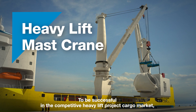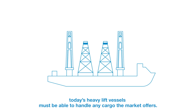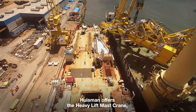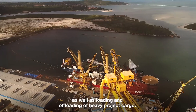To be successful in the competitive heavy lift project cargo market, today's heavy lift vessels must be able to handle any cargo the market offers. Ausmann offers the heavy lift mast crane, designed to deploy your vessel for both transportation as well as loading and offloading of heavy project cargo.